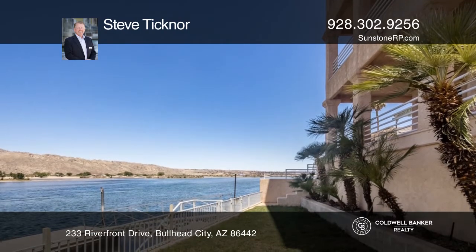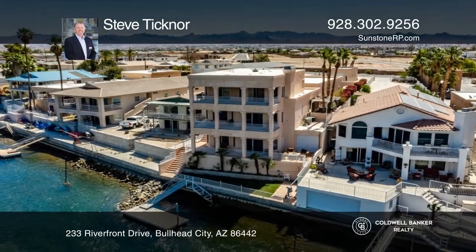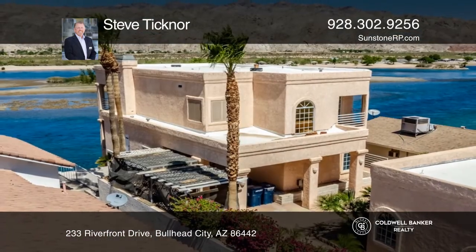Enjoy outdoor living with a lower level patio where you can enjoy the Arizona weather. Schedule a showing with Steve Ticknor today.